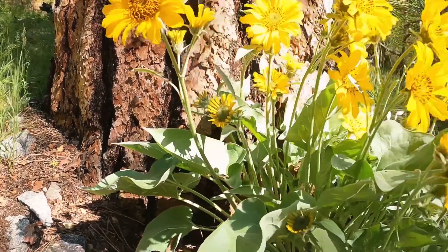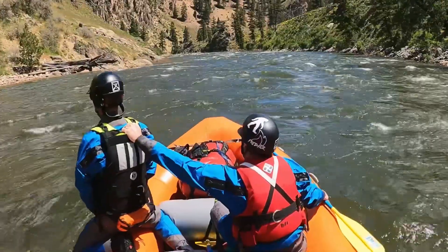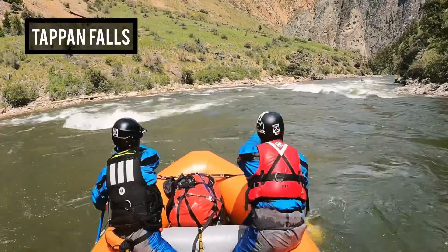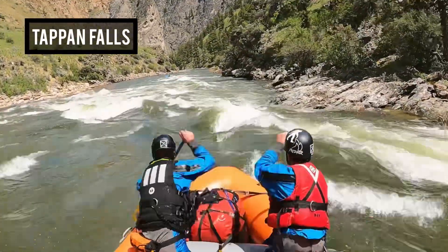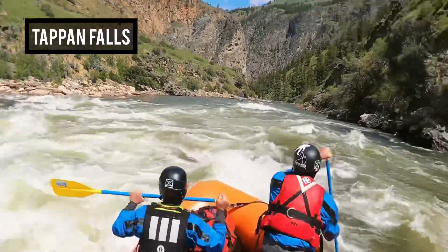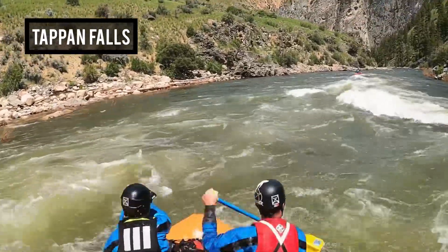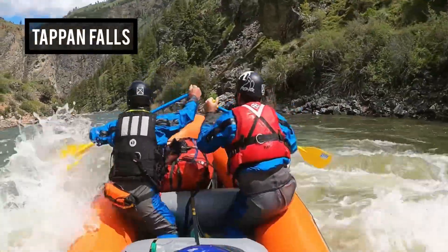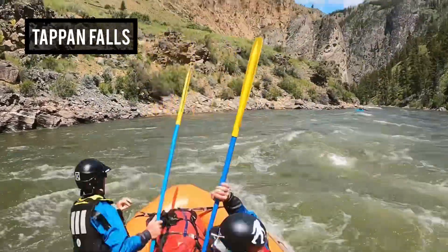Second night we camped at Sunflower on river right, right next to the hot springs — a nice spot for a small group. Tapping Falls was one of the coolest things about this experience — my first time doing the Middle Fork at high water. Seeing all these rapids with so much water versus what I'm used to was amazing. Tapping Falls was no exception: such a distinctive rapid at lower water, and to see it pretty much washed out was pretty wild.